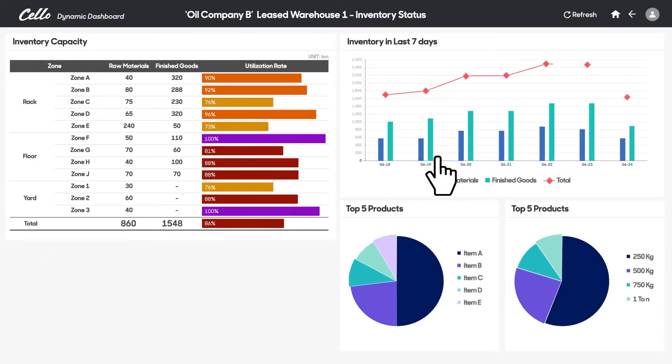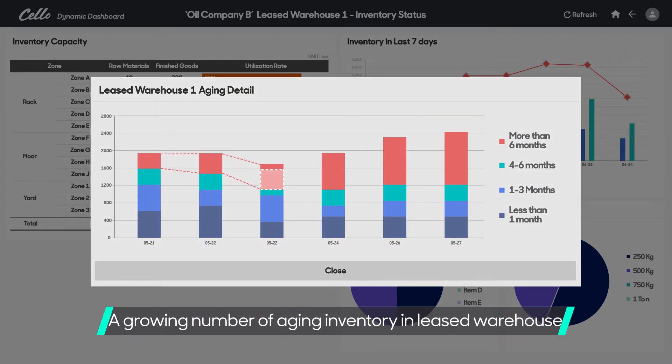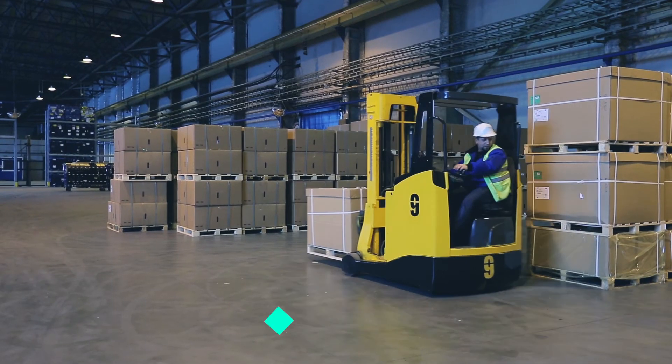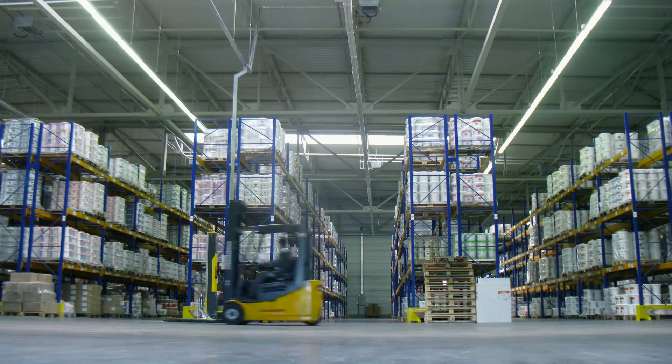Especially, the leased warehouse is filled with cargo and more than half of the inventory is collecting dust for over six months, resulting in a growing number of aging inventory for several months. By disposing of inventory or moving it to the company-owned warehouse, logistics costs can be reduced.